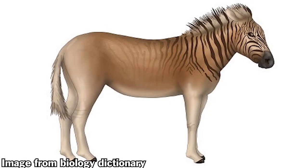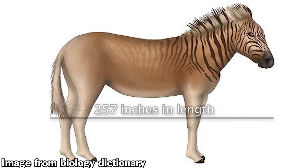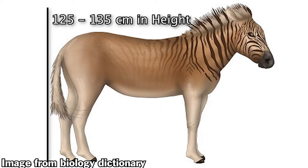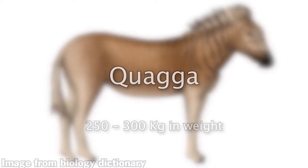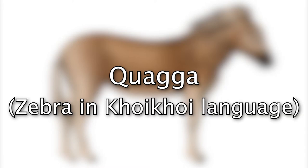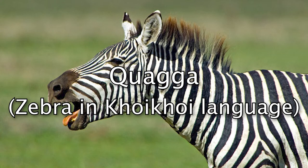The notable characteristic of their appearance is that a large part of their bodies is covered with solid brown, and their stripes can only be seen on their heads and necks. Measuring this animal: 257 cm in length, 125–135 cm in height, and 250–300 kg in weight. The name quagga came from the Khoikhoi word for zebra, matching the animal's call.